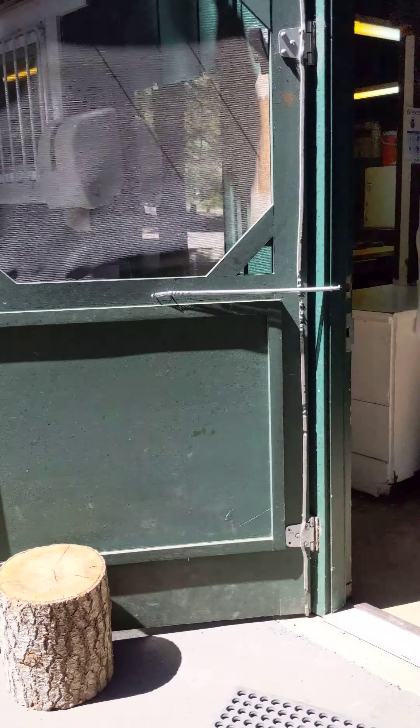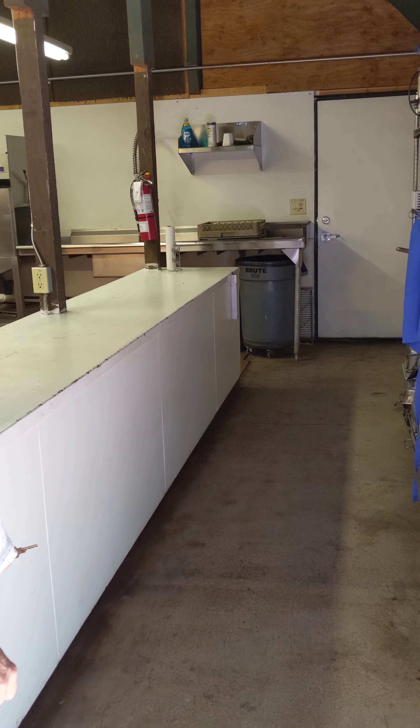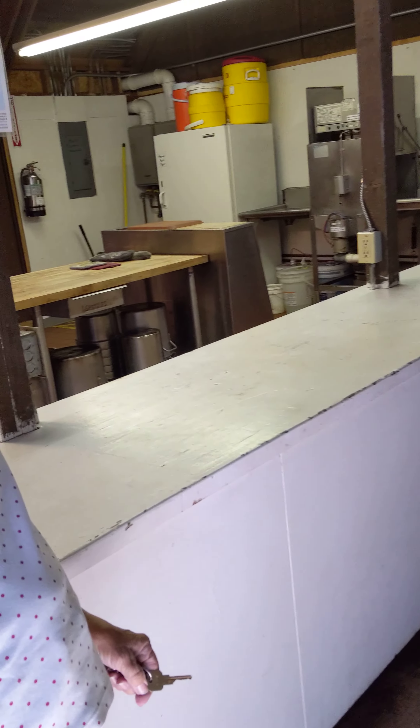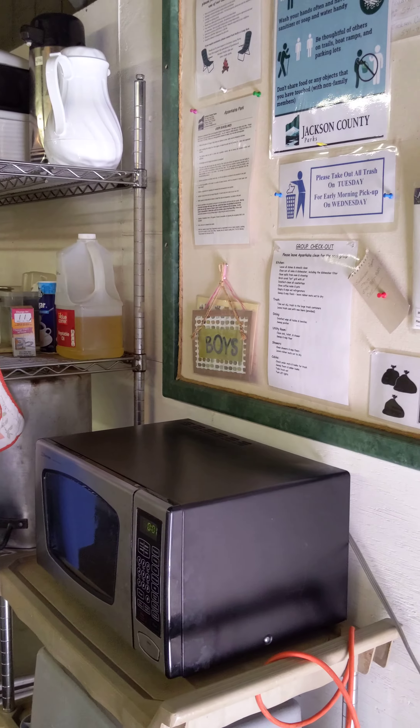Well, here we are walking into the kitchen. This is probably where we'll pick up food right here and then go out the other door to get into the dining area.